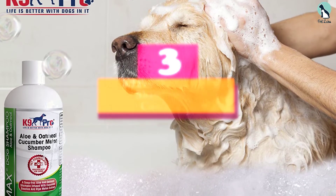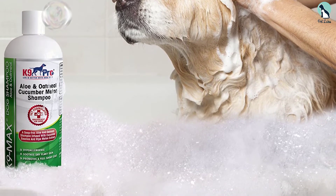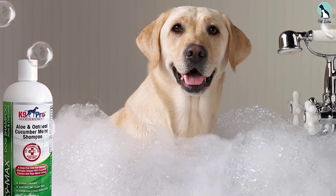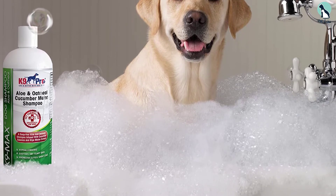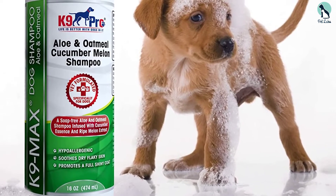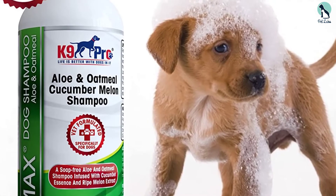At number 3, we have the Canine Pro Oatmeal Dog Shampoo and Conditioner. It's an all-natural product, more effective than synthetic shampoos, thanks to nano-liposome technology that ensures natural ingredients penetrate deep into the skin. Its primary ingredients are oatmeal and aloe vera, both widely known for their moisturizing and nourishing properties. A unique blend of cucumber essence and ripe melon extract also gives this shampoo a refreshing scent.